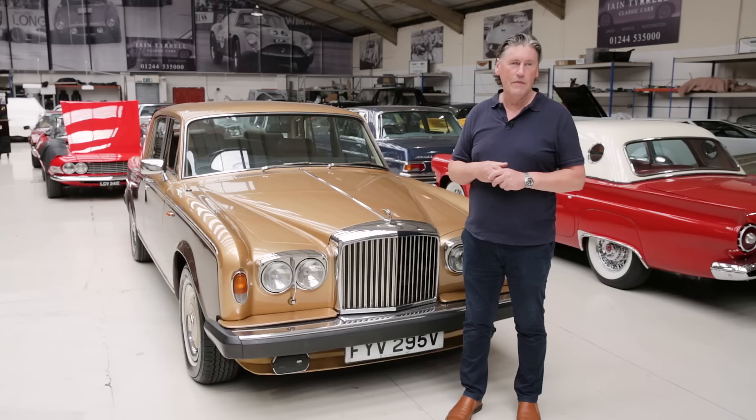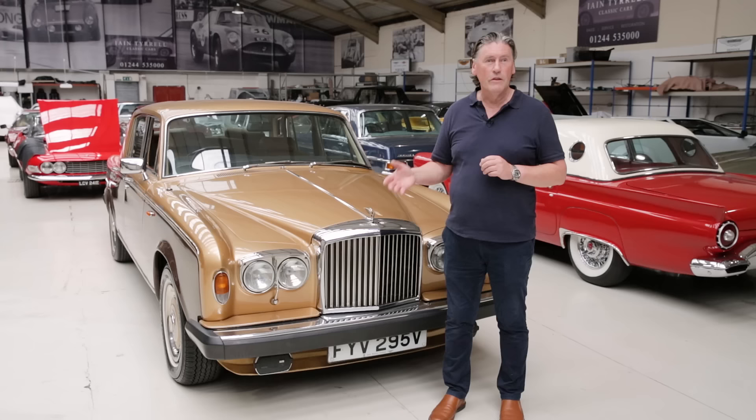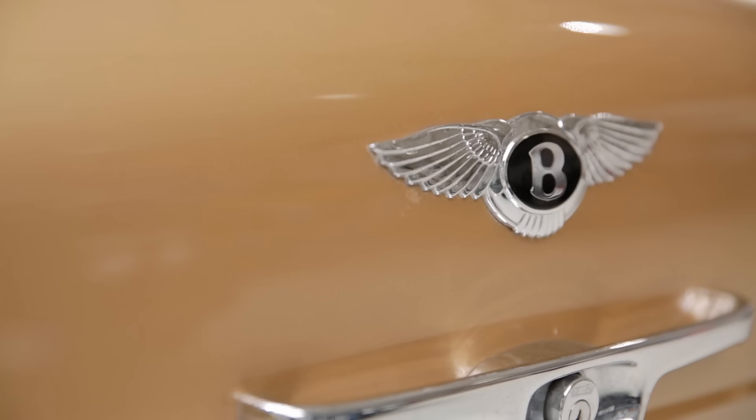In 1969 they changed from Armstrong to Girling shock absorbers and that was a big mistake, because that was what gave the Shadow and the T-series its terrible reputation for handling. The Armstrong shock absorbers were great. The Girling ones were worn out after about 3,000 miles and the car started rolling and pitching.